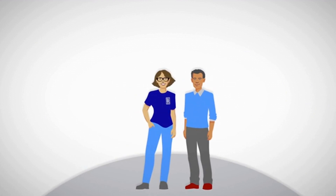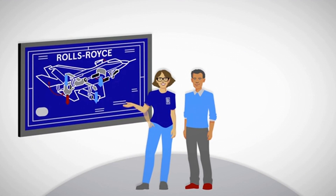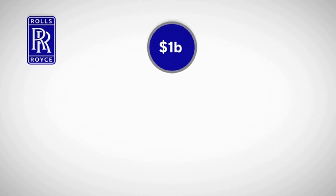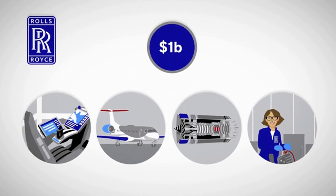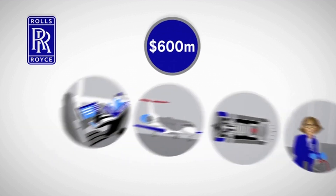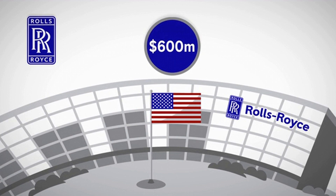Rolls-Royce North America performs advanced defense research in a high-tech facility in Indianapolis called Liberty Works. To reach that goal, Rolls-Royce has invested nearly a billion dollars in the U.S. for research and development, as well as another $600 million into state-of-the-art facilities and technology in Indianapolis.